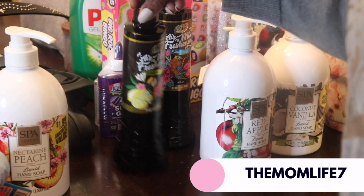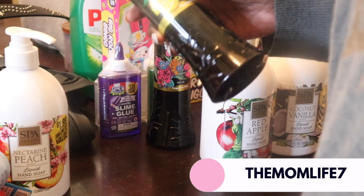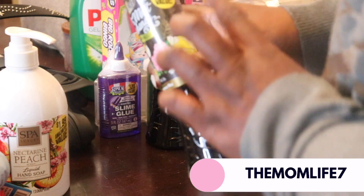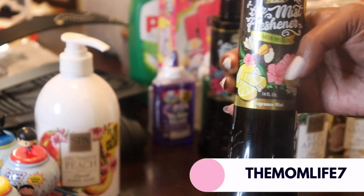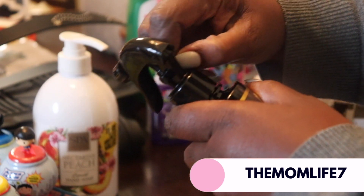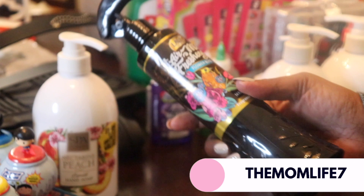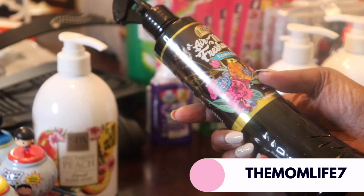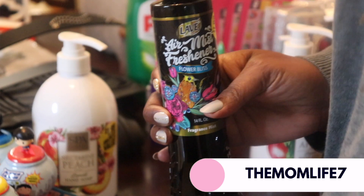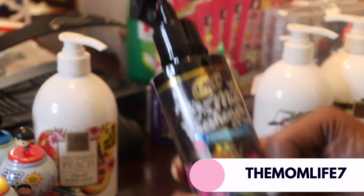I also got these — I don't know how you pronounce it, Lav or Lave — this is an air mist freshener in lemon medley and it was $1.99. I don't know how well these work. We also got this one here — it's flower bliss. I'm not really a big floral person; I like fruity scents more than floral scents. Someone said these smell good, so we'll see.